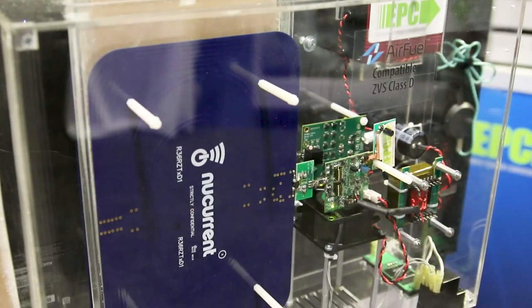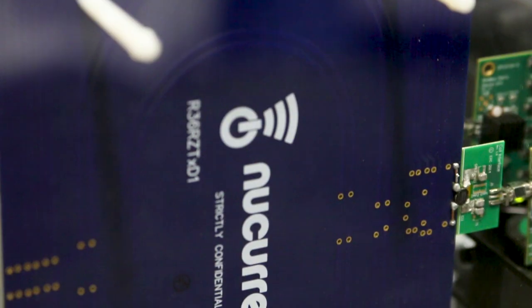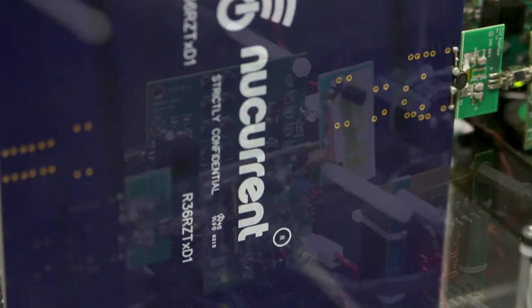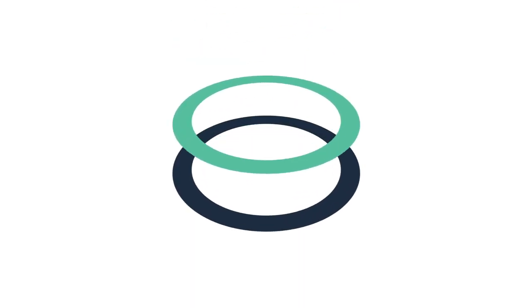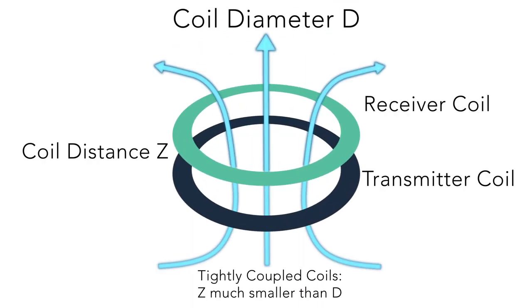Gallium nitride power semiconductors could make it possible to transmit power wirelessly to ordinary home appliances instead of plugging them into power outlets. Efficient Power Conversion Corporation, also known as EPC, is one of the companies working on gallium nitride-based power management devices. EPC has demonstrated not just wireless charging but also wireless power through use of its enhancement mode gallium nitride on silicon transistors.